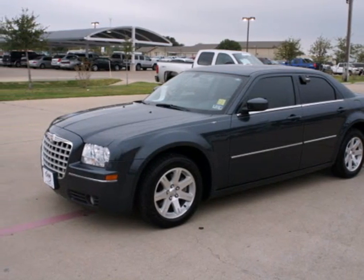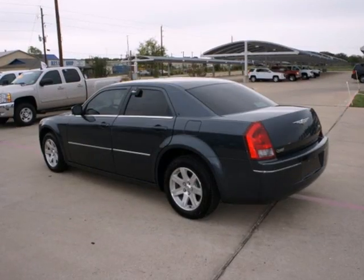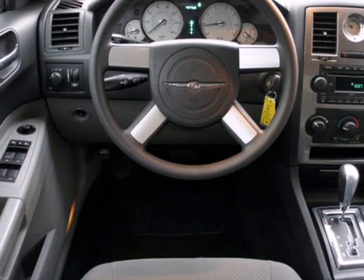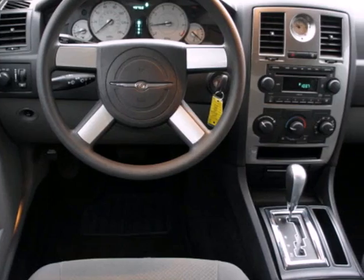Here's a 2007 Chrysler 300. It comes standard with power steering, dual front airbags, a front stabilizer bar, child seat anchors, and seat belt pre-tensioners.